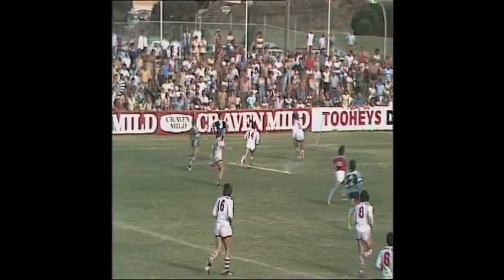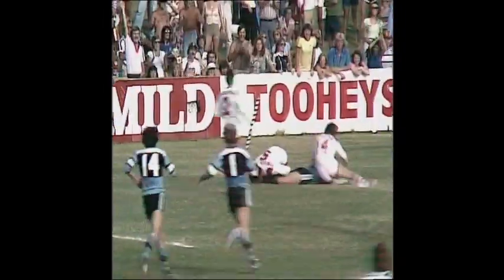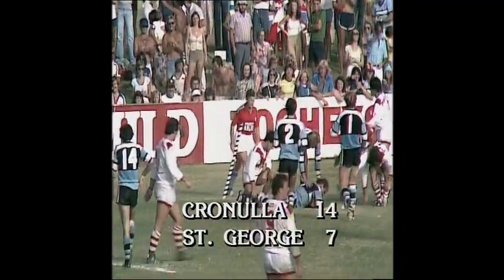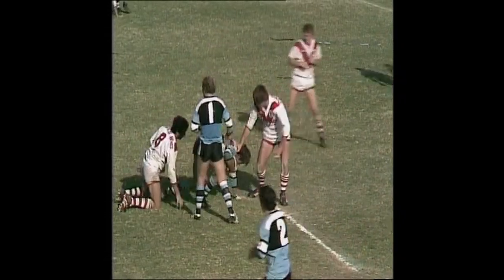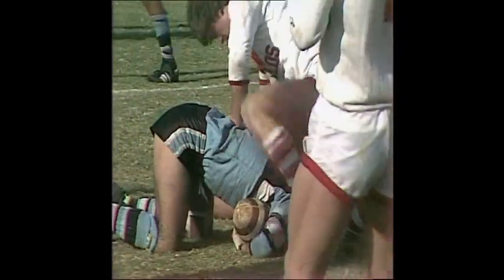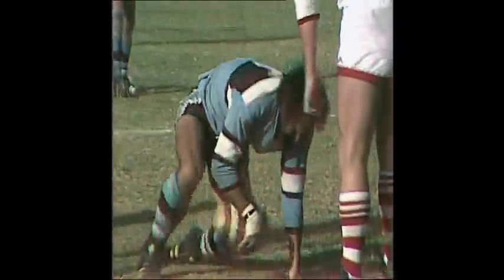Rodgers. Oh yeah, what a good try. That's vintage Steve Rodgers — really the first time he's expressed himself today. Comes away with a bullocking run up the blind side, comes to McMartin, runs into Jansen. David and Goliath contest that one.